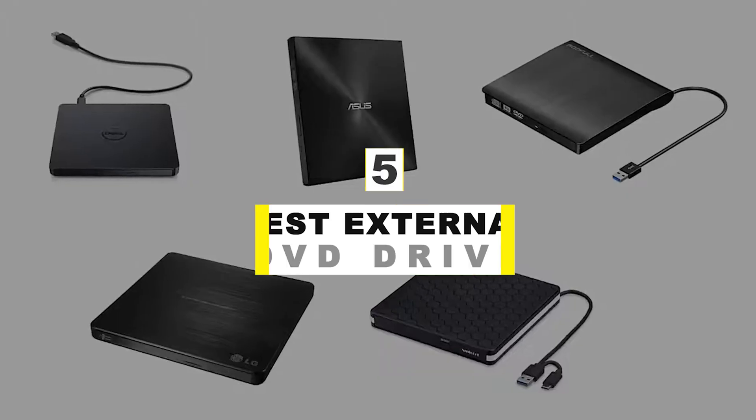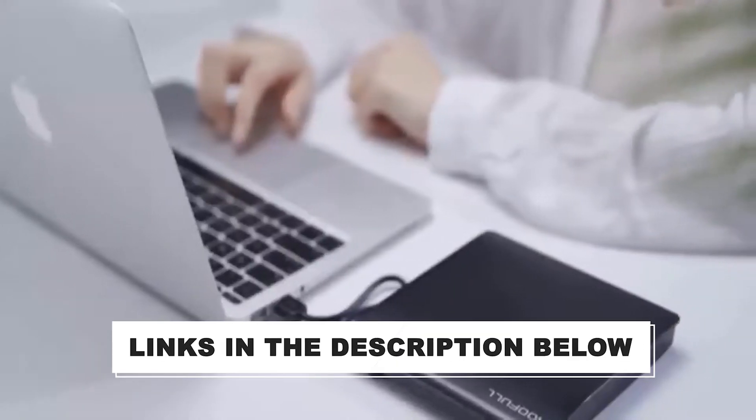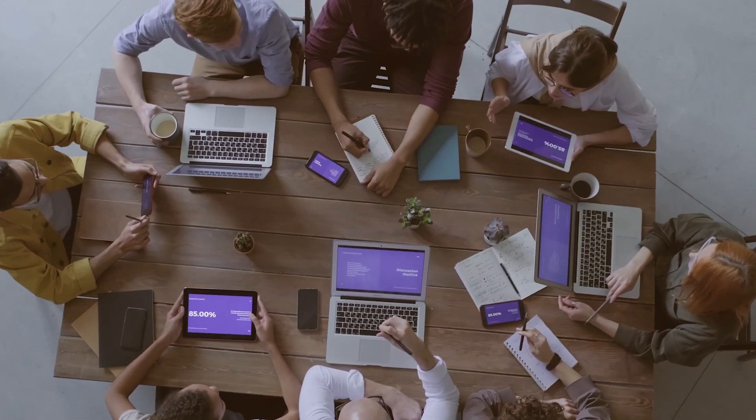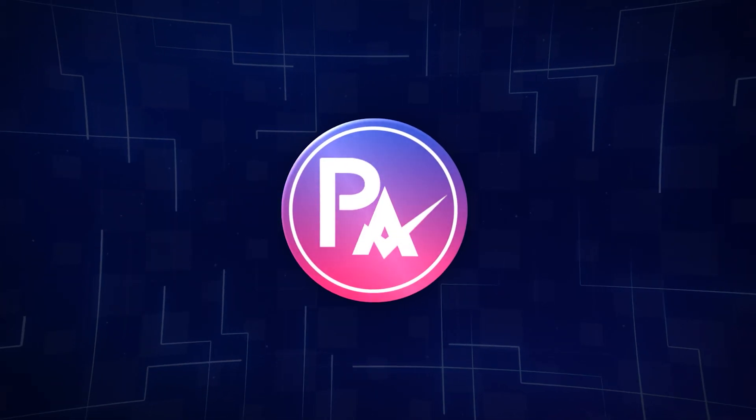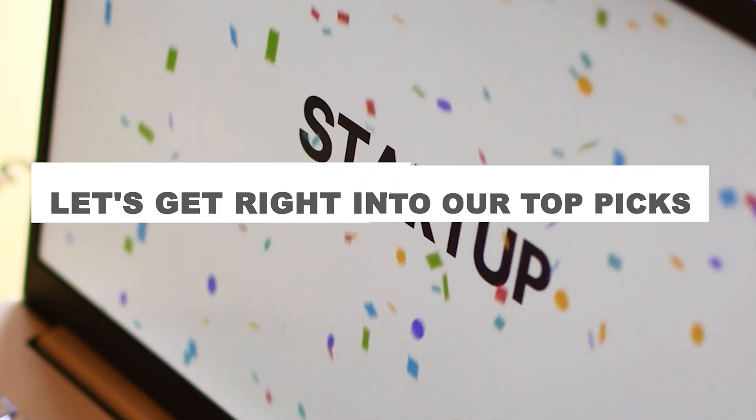After hours of research and after taking expert advice, we have listed the 5 best external DVD drives to help you choose the one that suits you perfectly. The links for the products mentioned in the video are in the description below. You could also find a more detailed analysis and a comparison tool on our website, bigadvisor.com. Let's get right into our top picks.